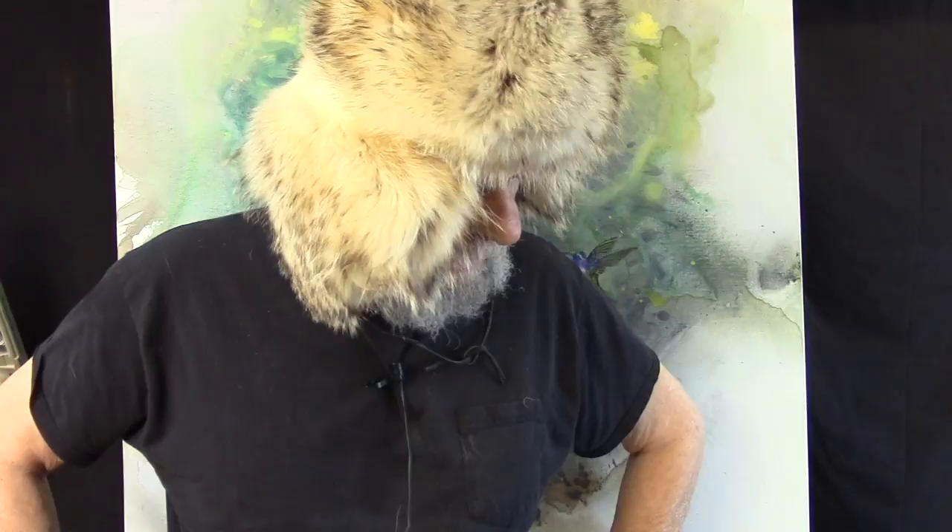Hi, Gary Jenkins here. Like my hat? It's made out of badger hair — I bought this when I was teaching up in Anchorage, Alaska. Anyway, I wanted to show you a painting I'm working on. This is a big painting; it measures 36 by 36, so it's a biggie.